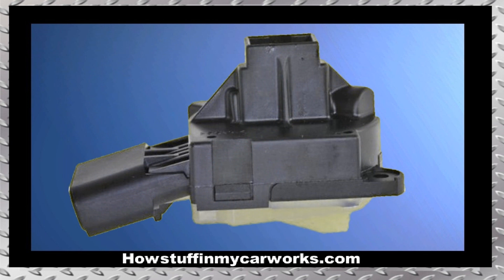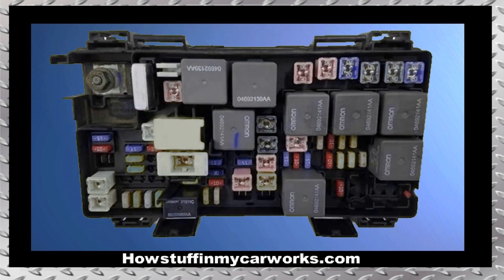Number 4. Another problem that these Jeeps tend to develop over time is a no-start condition. Sometimes, when the driver tries to turn the engine over, all that is heard is a clicking sound from the starter solenoid. Other times, there are no sounds at all. This problem, in most cases, is caused by a malfunctioning ignition switch. In other cases, the problem is another symptom of a failing TIPM.